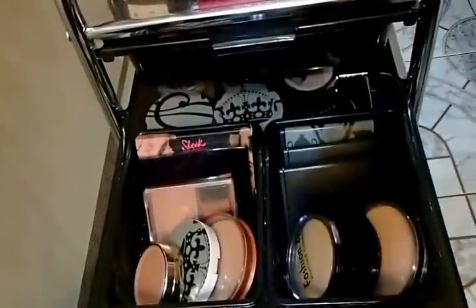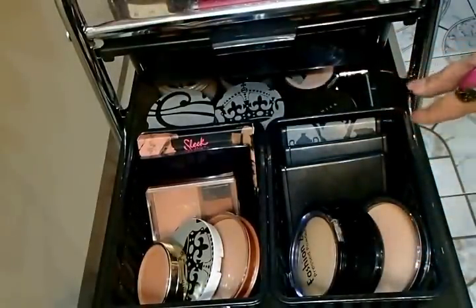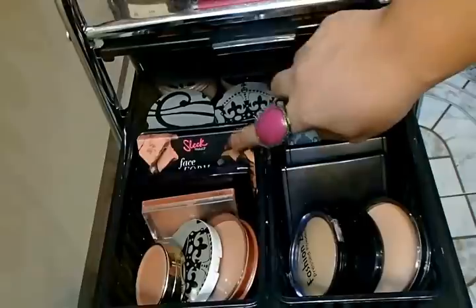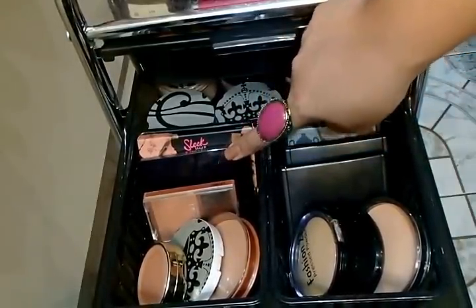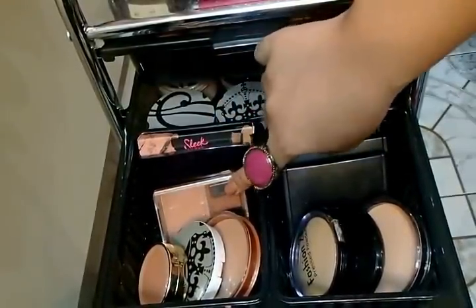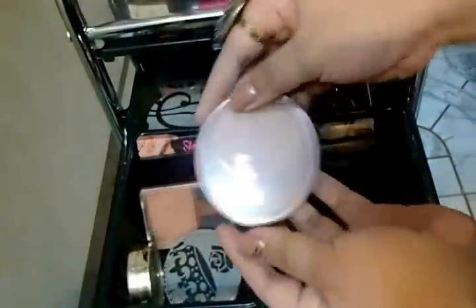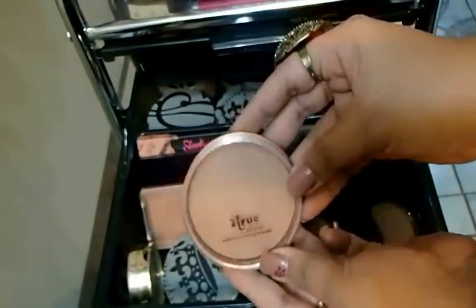In the second drawer I have my bronzers, compact powders, and highlighters. Over here I have my Sleek face form contouring and blush palette that I just recently purchased. My Yves Rocher matte bronzer, Wet and Wild Color Icon in the shade Goddess, a random one from Ever Balena, and my super favorite matte all-over bronzing powder from Too True.